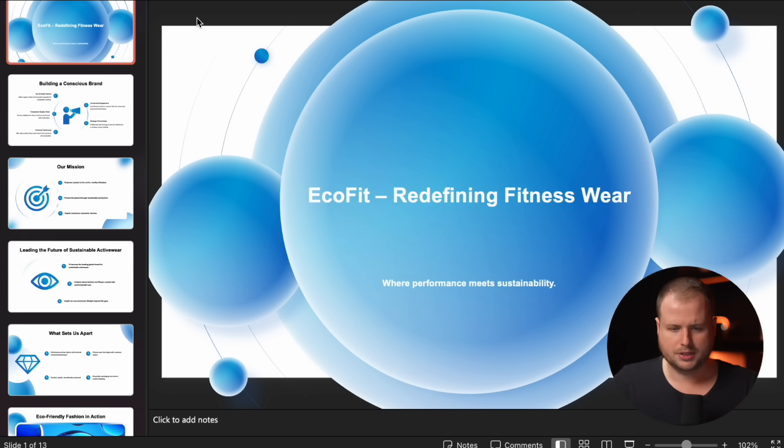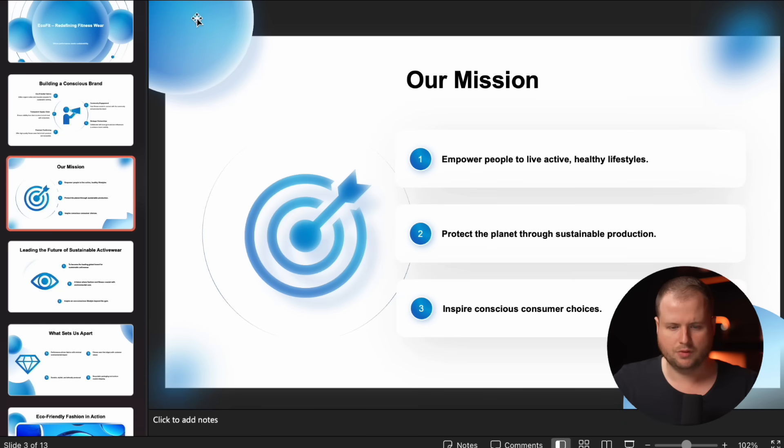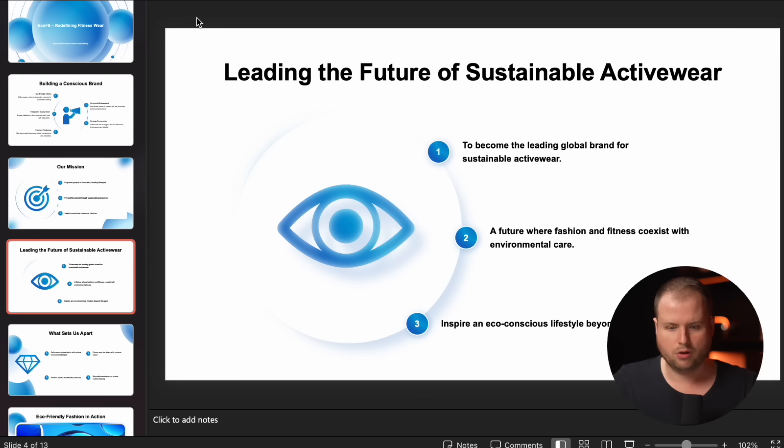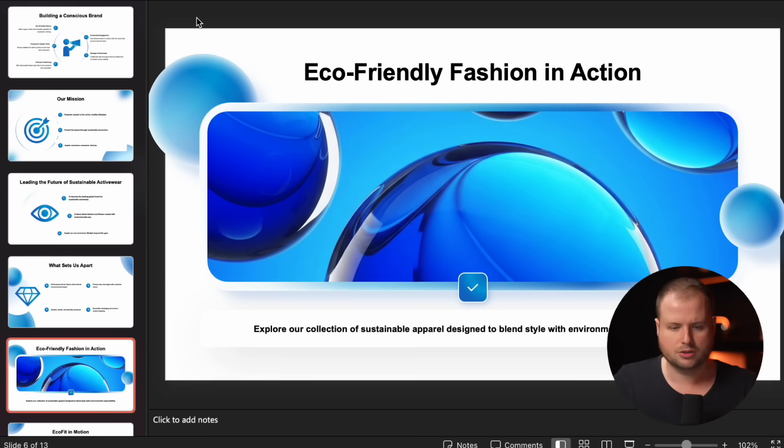Let's have a look at the presentation directly in PowerPoint. I have now opened the file here and you can see it takes the information which was previously in my document and reformats it into a very nice looking presentation. It got the colors correct as well.